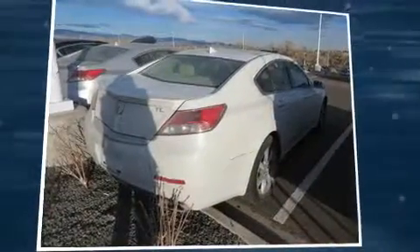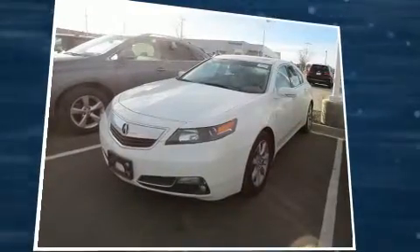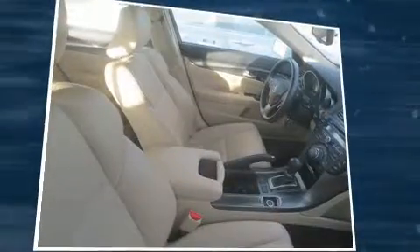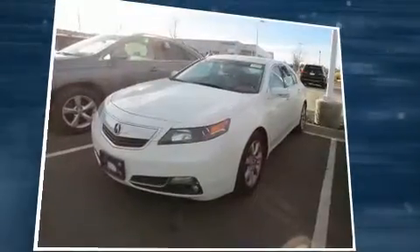Here's a great deal on a 2013 Acura TL. This four-door, five-passenger sedan still has fewer than 30,000 miles. It features a front-wheel drive platform, an automatic transmission, and a 3.5-liter six-cylinder engine.